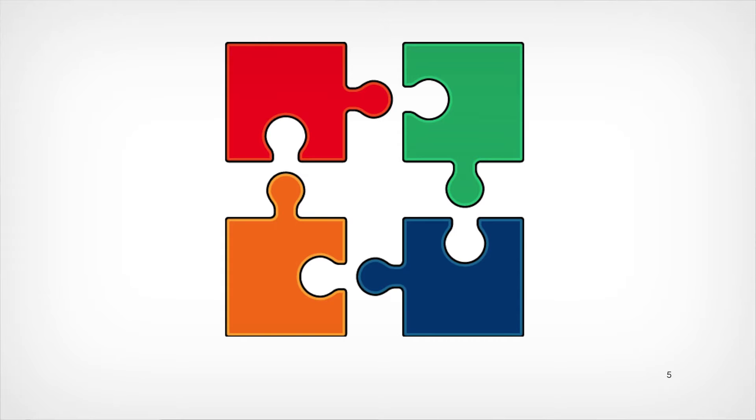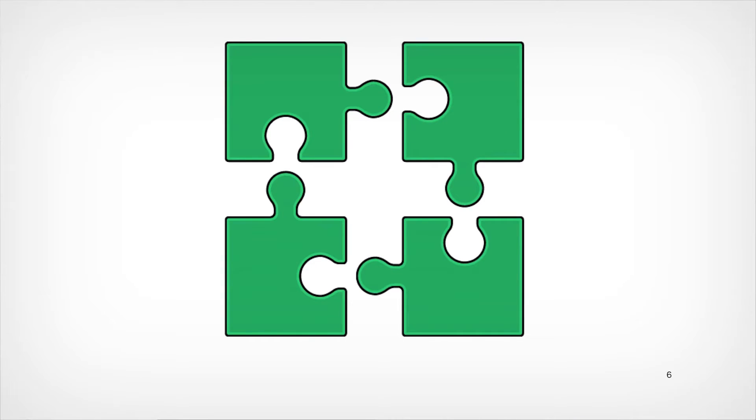Consilience basically just means having many lines of evidence that are independent from, but in agreement with, one another — all pointing to the same conclusion.